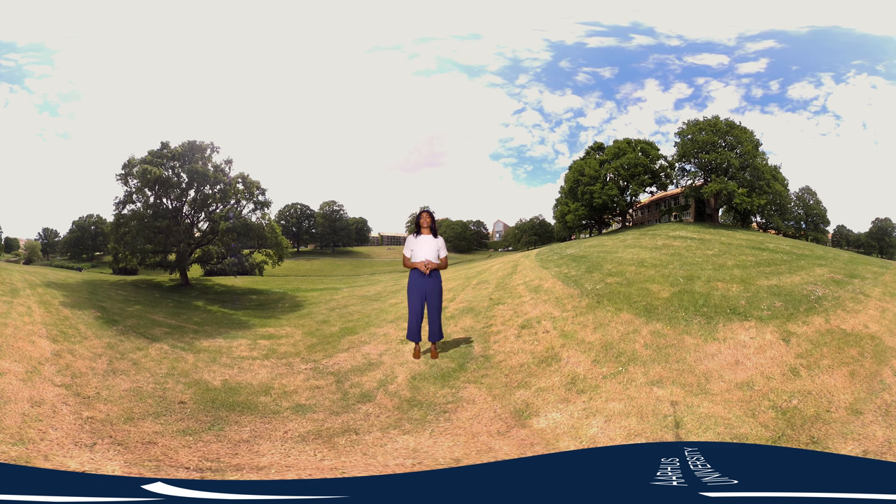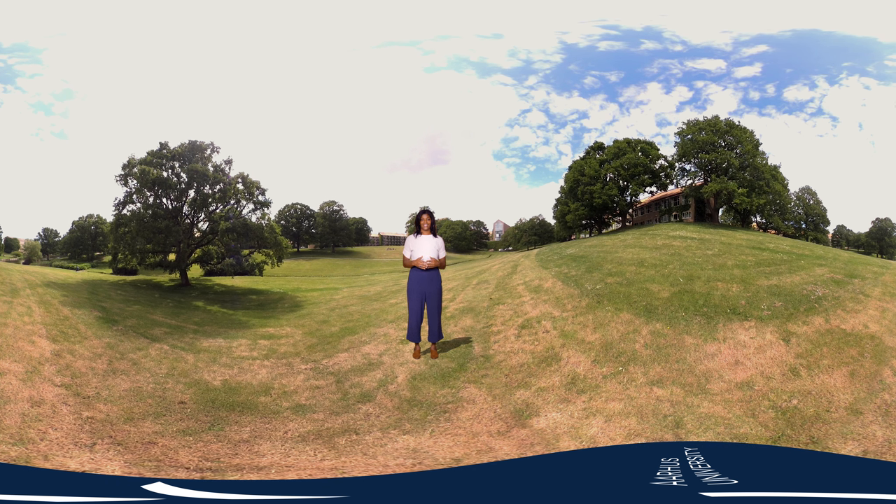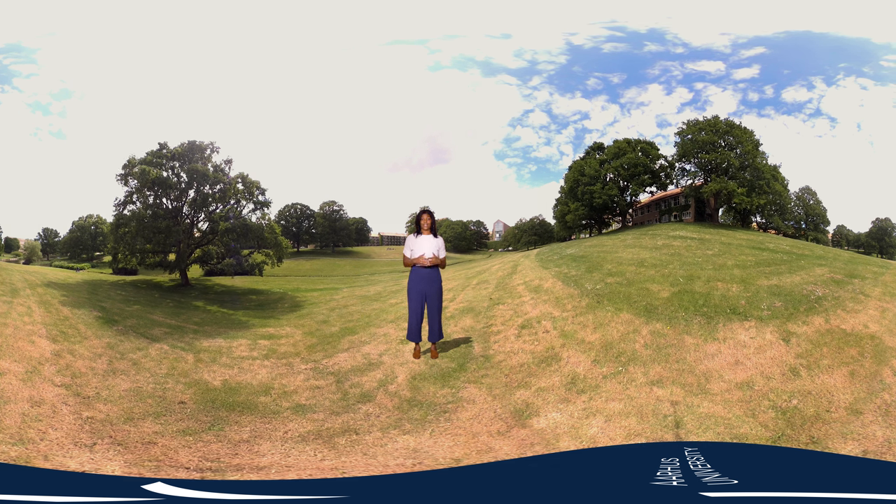The University Park has been voted one of the most beautiful in the world by the Huffington Post and is actually less than 10 minutes from the center of Aarhus. Designed by the Danish architect C.F. Moda, the first building was completed in 1933. Many students use the lush green park as a place to relax between classes or to take their studies outdoors.